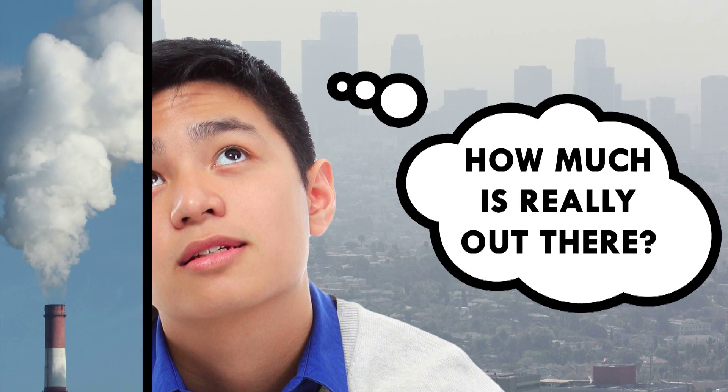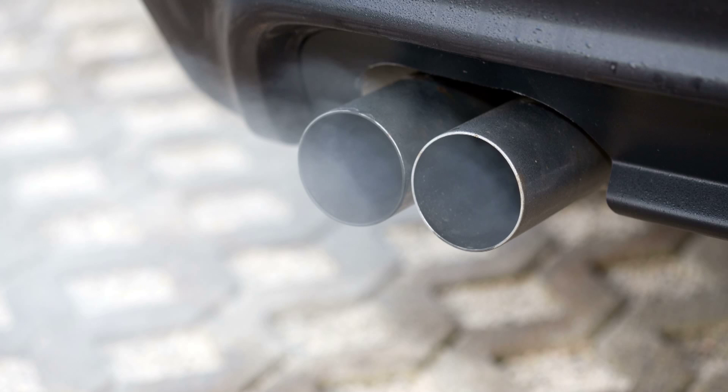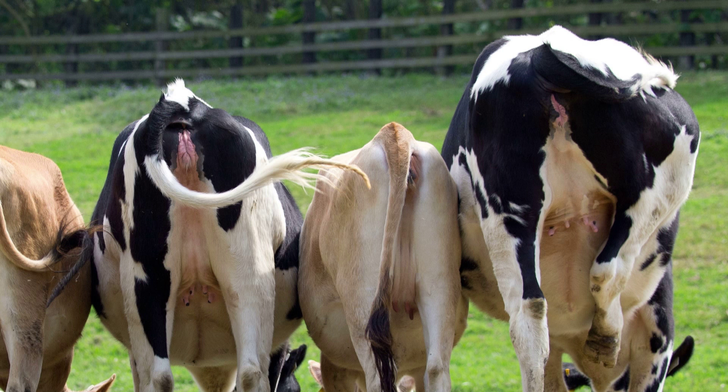Atmospheric pollution is the gases, dust, fumes, smoke, and odors that get into the air. It comes from a lot of places, too. Pollution comes from factories, from offices, and from houses. It comes from the tailpipes of cars and the tailpipes of cows, and goes into the atmosphere.